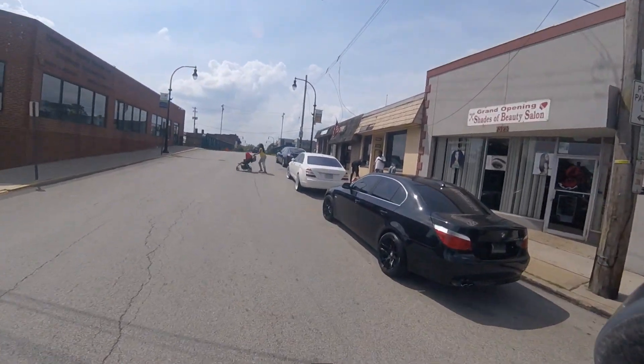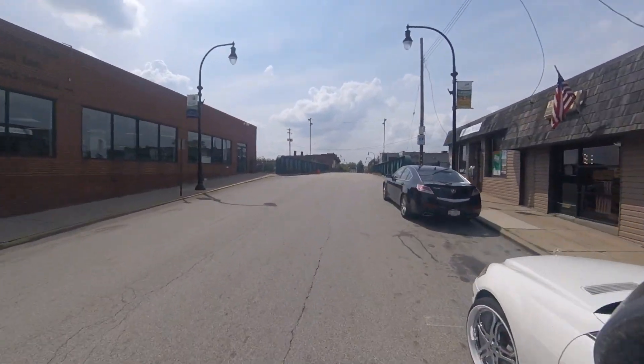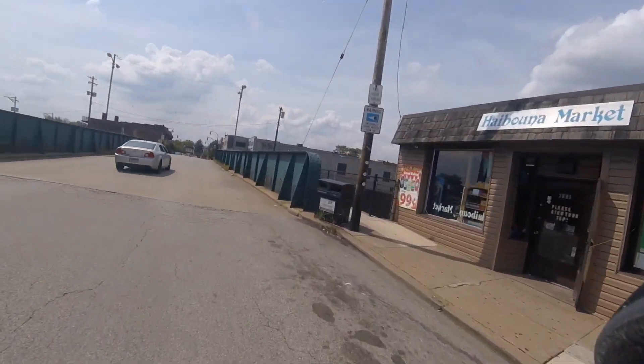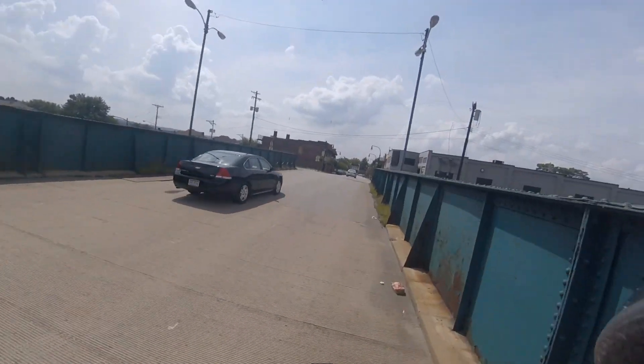Washington Avenue. Going across the busway.